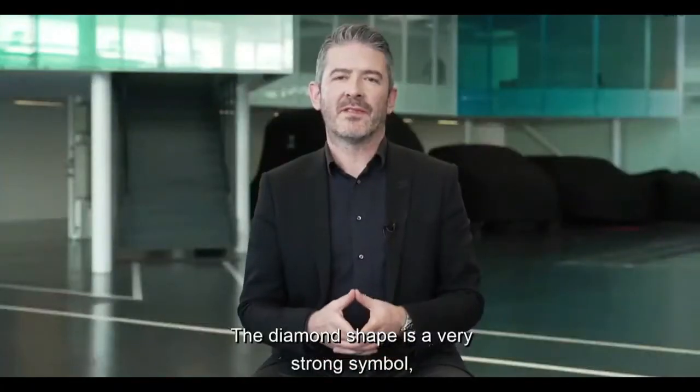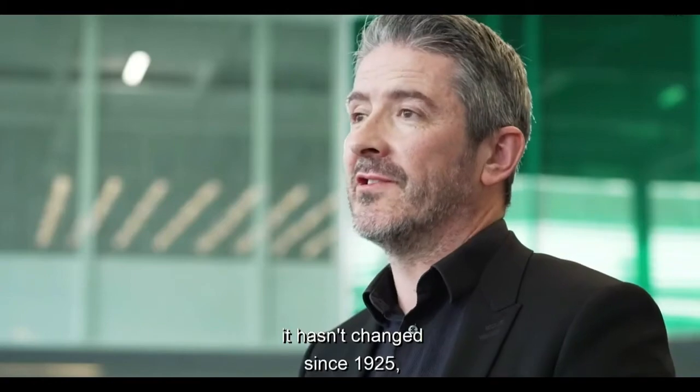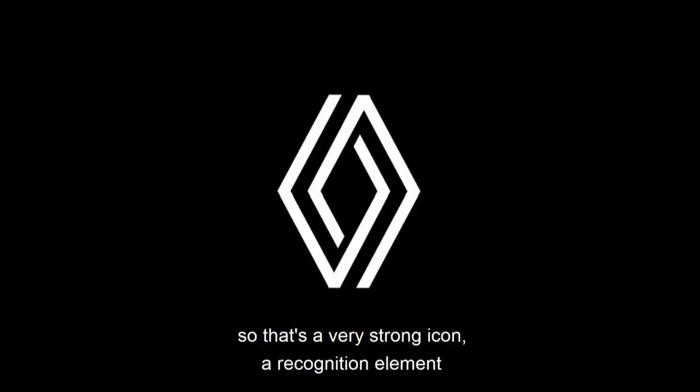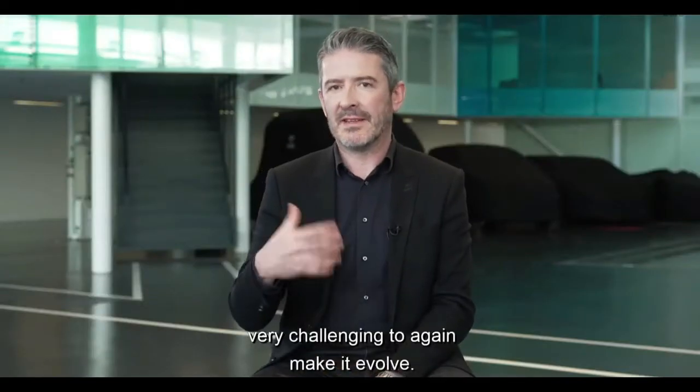The diamond shape is a very strong symbol. It hasn't changed since 1925, so that's a very strong icon and recognition element for the brand. It's very challenging to make it evolve.